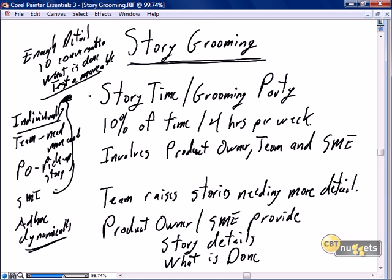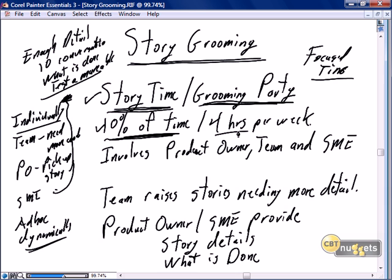But we also suggest that story grooming needs to be more organized. Many Scrum proponents suggest building 'story time,' or what I like to call a 'grooming party,' into each sprint or at least every couple of sprints — dedicated, focused time to do story grooming. Evidence suggests approximately 10% of the time in a sprint, or around four hours per week, should be focused on specific grooming activities. Grooming takes time.